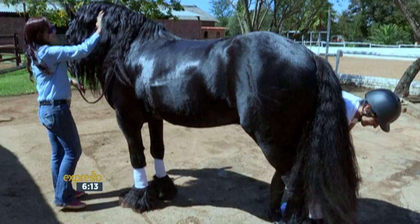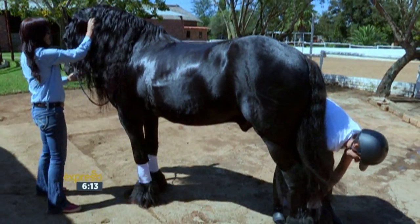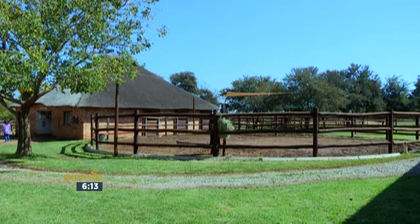Thanks to the team at Doerndraai, it's very possible that their outstanding horses could become the most popular breed right here in South Africa as well.